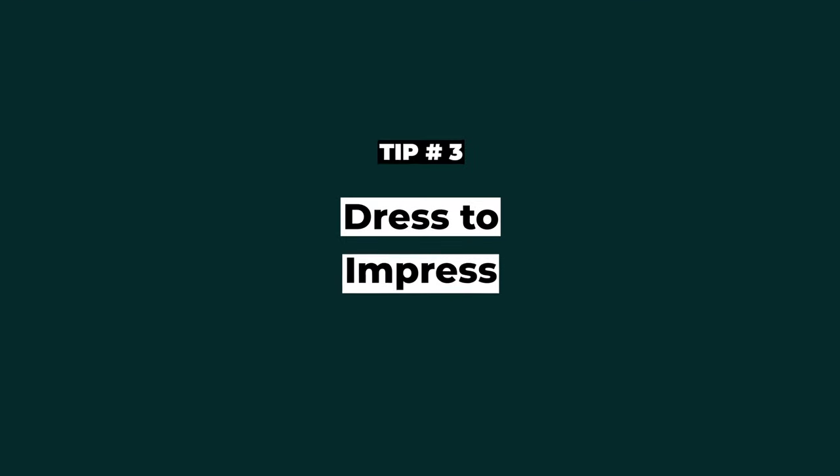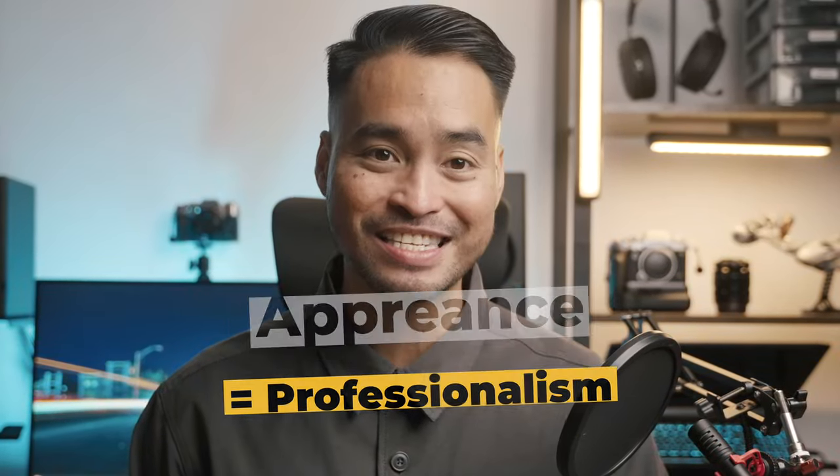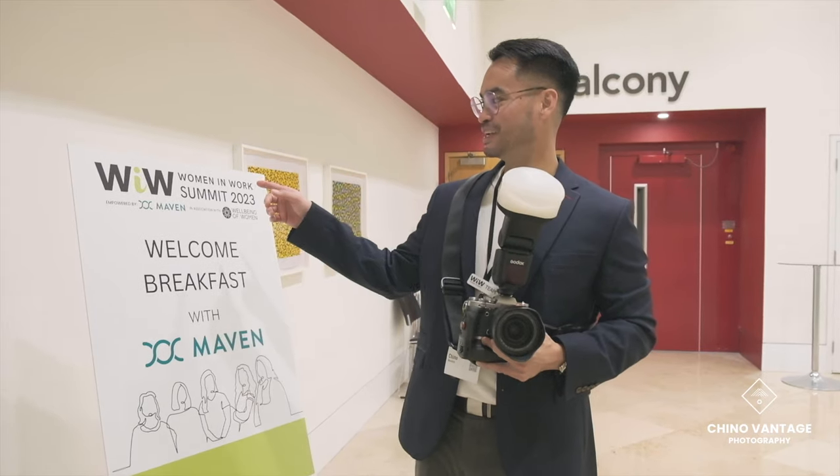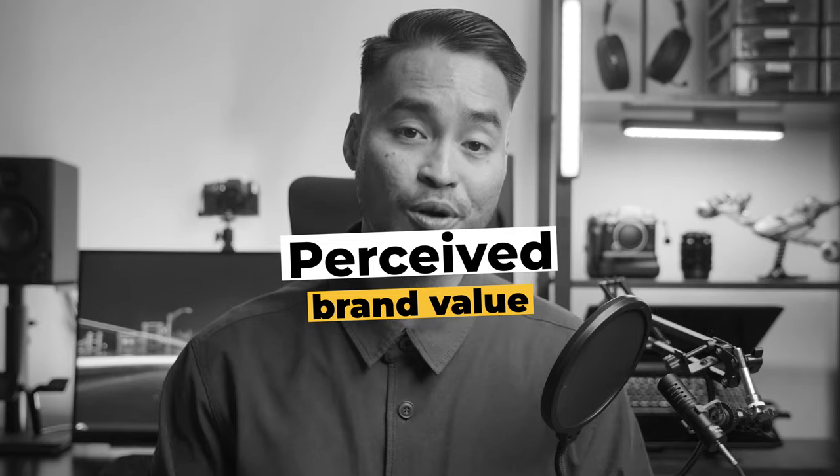Tip number three: dress to impress. Whether we like it or not, people often judge professionalism by appearance. So dressing well and being well-groomed can make a positive impression on the client and the people at the event. I have worked with many photographers and videographers who looked like they were just fresh out of bed, slapped on a hoodie, and decided to do a shoot. Remember, as a photographer, we are most often the brand — so technically, the client is buying us. We also know this as personal branding. How much effort we put into our appearance will determine the perceived value of our brand.